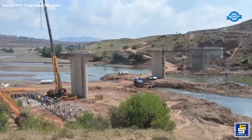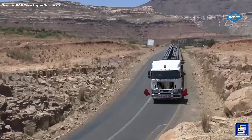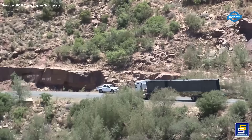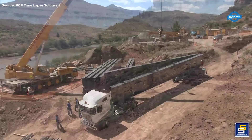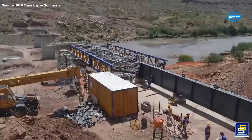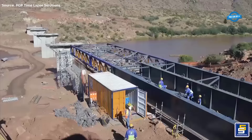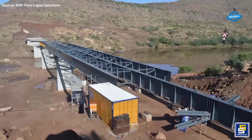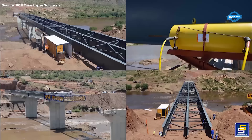The bridge's steel girders, coupled with a robust concrete deck, ensure longevity and stability for years to come. Under the meticulous oversight of contractor Stefanuti Stocks Civils, the construction unfolded over an 18-month timeline. With Lesotho's rugged terrain and the river's formidable presence, the project demanded precision and ingenuity at every step.